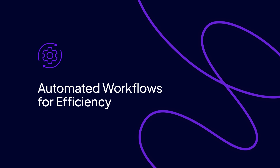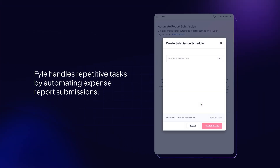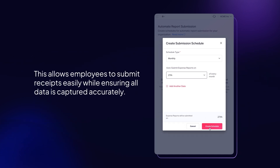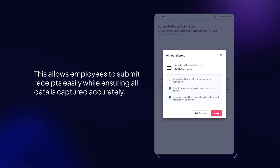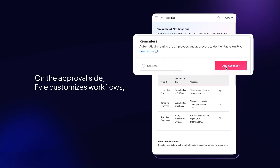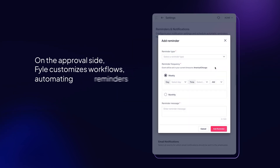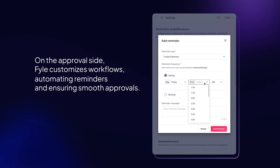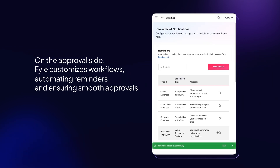Automated workflows for efficiency. File handles repetitive tasks by automating expense report submissions. This allows employees to submit receipts easily while ensuring all data is captured accurately. On the approval side, File customizes workflows to your needs, automating reminders for missing receipts, and ensuring smooth approvals with no manual intervention. Eliminate the time spent manually following up with employees for receipts. Set up automated reminders for cardholders to add receipts.